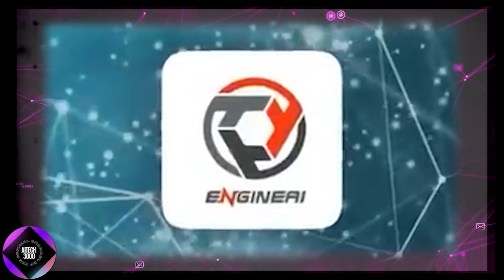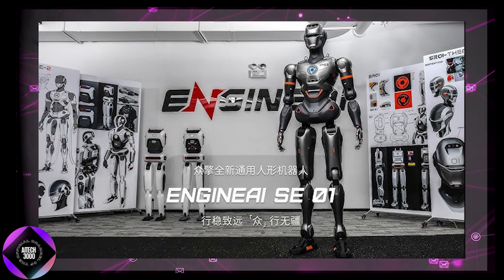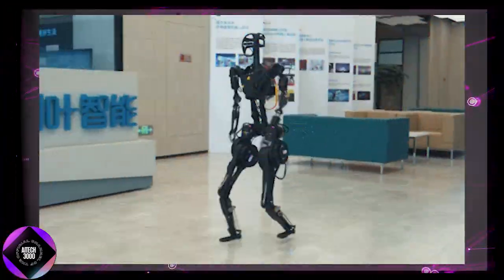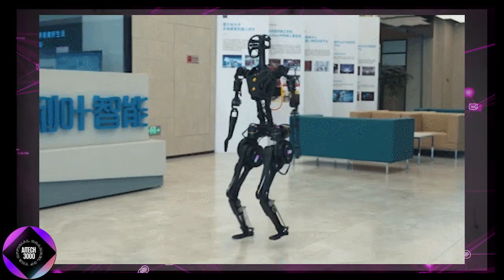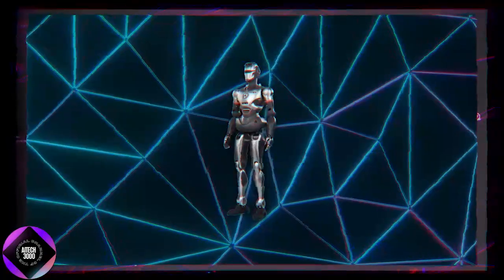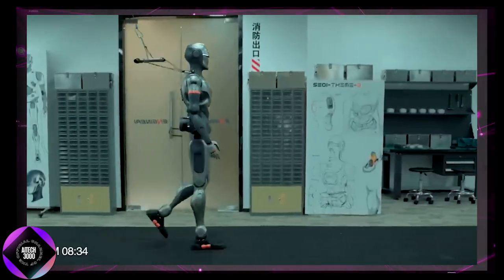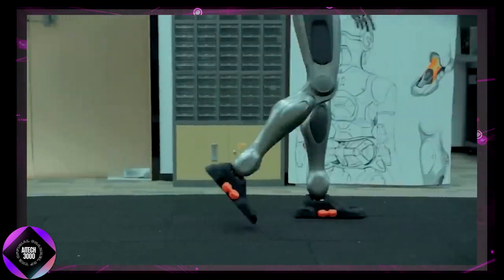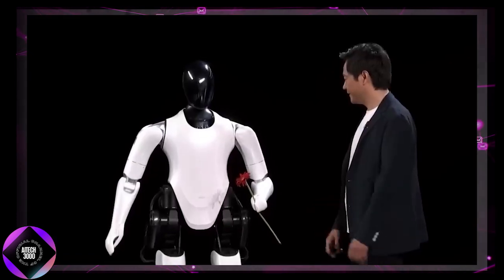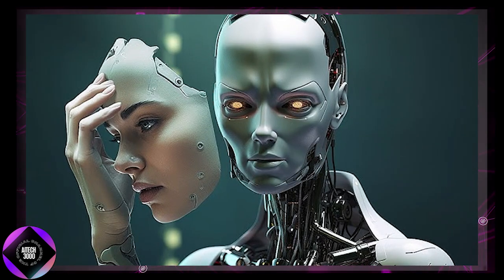Engine AI has just introduced their latest humanoid robot, the SE-01, which is so fluid in its movement that it could almost be mistaken for a human. Unlike past robots with their stereotypical clunky mechanical steps, the SE-01 moves with smooth, graceful strides that seem incredibly natural. This breakthrough could be a game-changer for the future of humanoid robots, redefining our expectations of how lifelike they can be. In this video, we'll explore how Engine AI is pushing the boundaries of humanoid design.